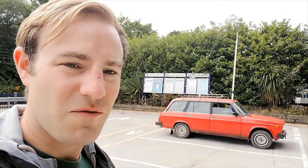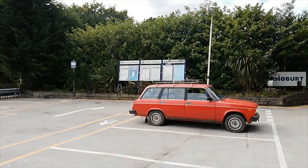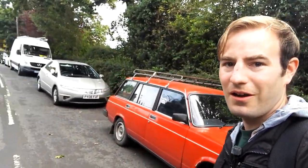So here we are, we've arrived at Styal. We're going to head up towards the village and walk through the old workers' village. We're not going into the buildings today, but it is quite an exciting day out if you come to Quarry Bank Mill — you see the big old mill and you can get tours of some of the workers' houses, which is really worth doing.